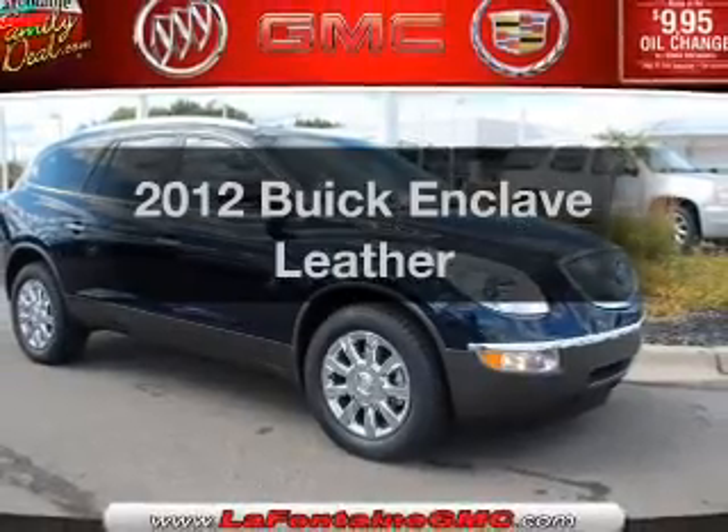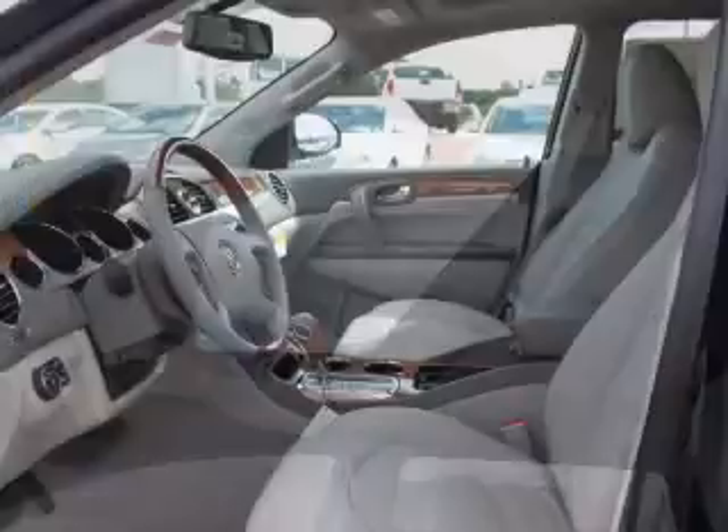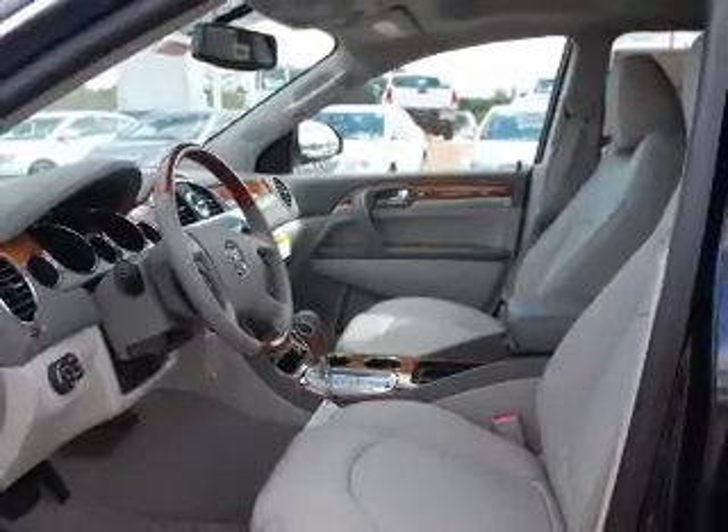Check out this 2012 Buick Enclave. Travel the roads in style and comfort in this great vehicle with a reliable six-cylinder engine that responds smoothly to its six-speed automatic transmission.